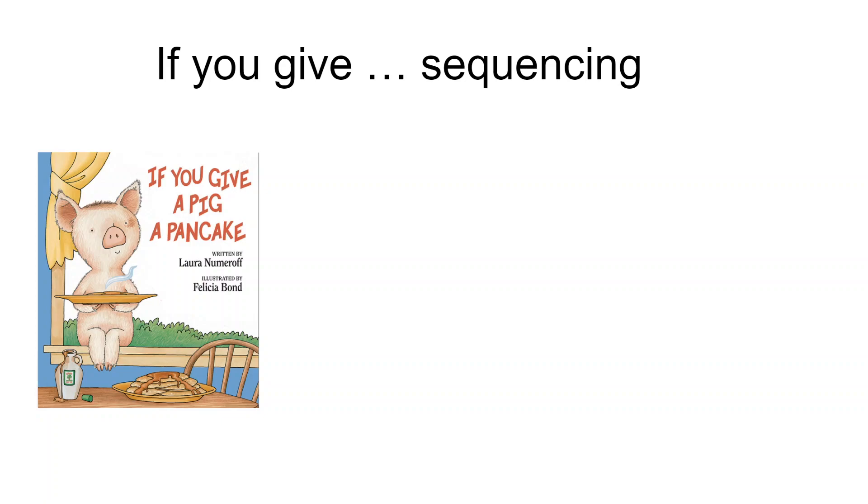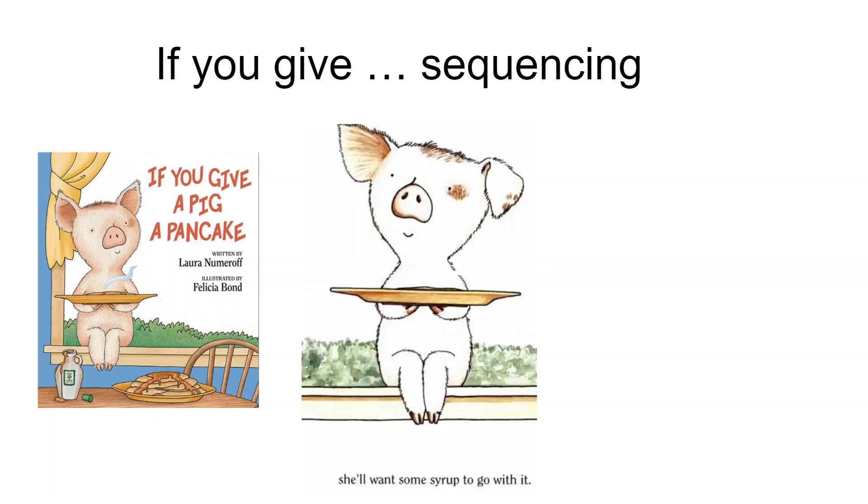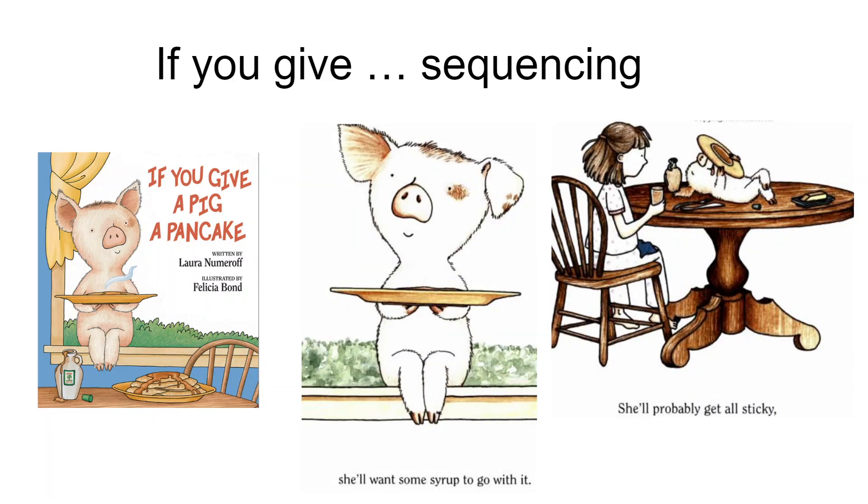These books create logical sequences that are humorous but logical. So when we're watching the video, it's simple to guess that when you give the pigs some syrup, they're going to get sticky — probably similar to what happens when you give syrup to your child.